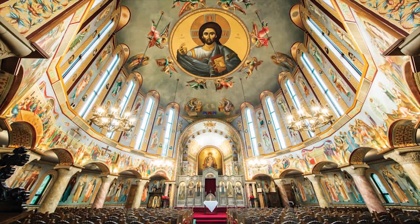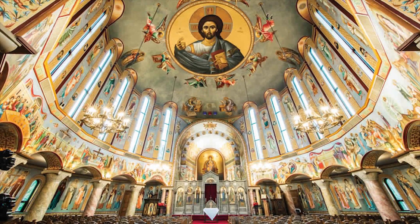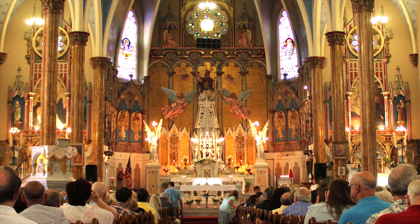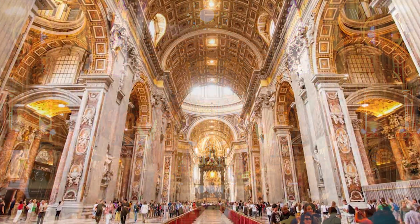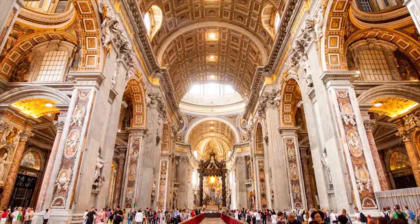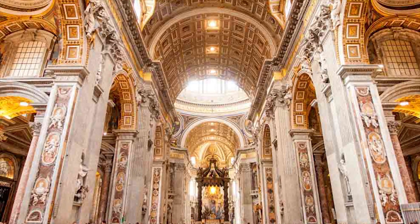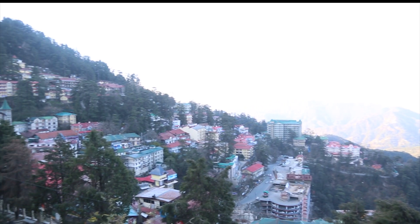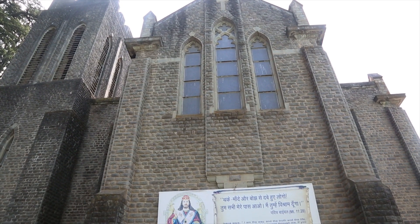It is very true that when the dwelling place of God is lovely or appealing, the faithful do long to come and spend time in it. And that is the reason proper care is taken that aesthetic sense is maintained while building the church and arranging the things within it. One of such beautiful churches is situated in the amazing green valley of Shimla — the Cathedral of St. Michael.